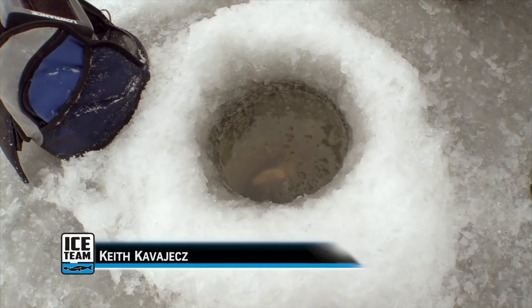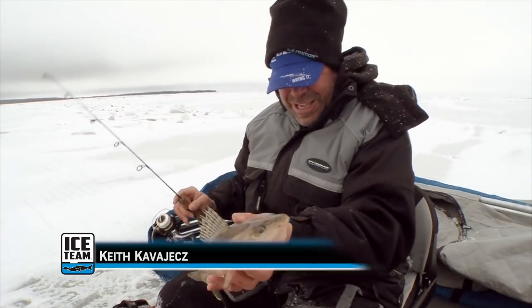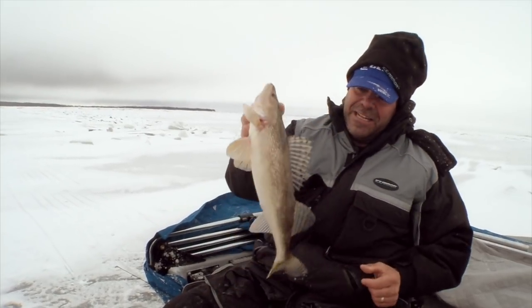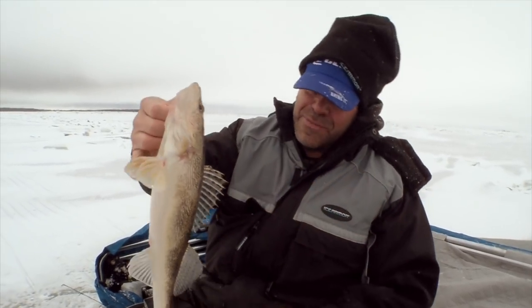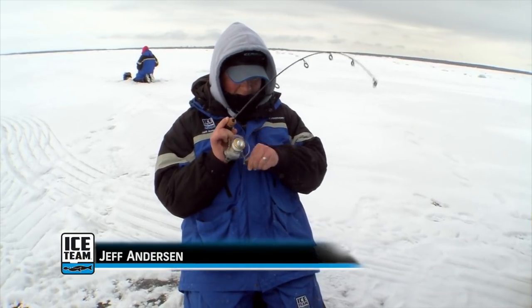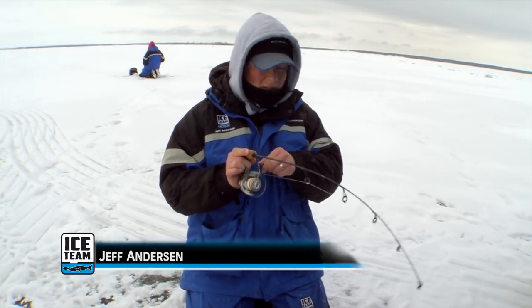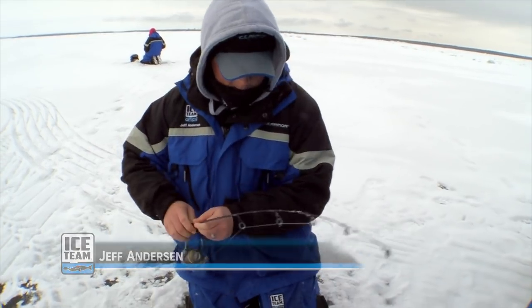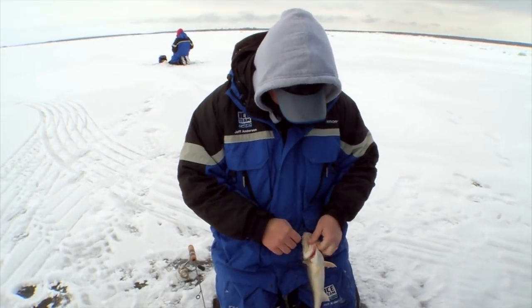There, I got him. That's a sauger, and he came off right in the hole. That's what you call a quick release right there. There's your Lake of the Woods sauger — you can tell by the little dots on top here. That is what it's all about right there. Lake of the Woods fishing. Not a big one, but just a perfect keeper. Nice little sauger.